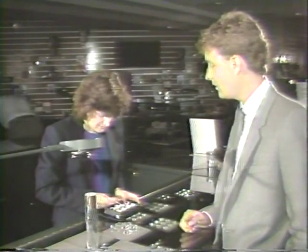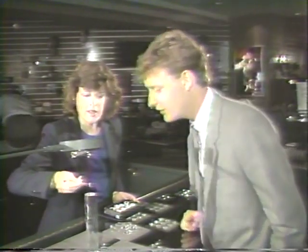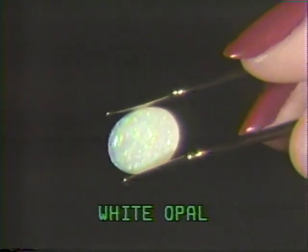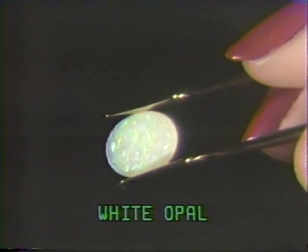Varied and delicate, opal has been treasured since ancient times for its unique properties and beauty. The flecks of color which characterize precious opal are called fire. The Sharper Image offers two varieties of opal: white opal and black opal.